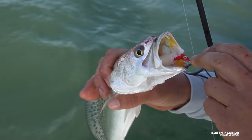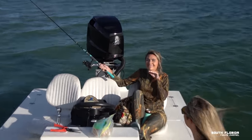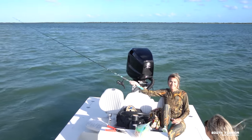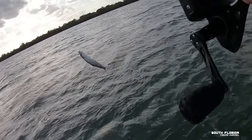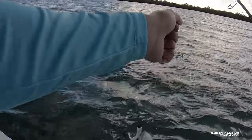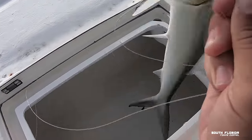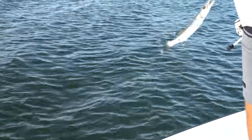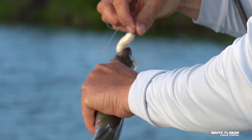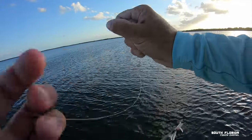Oh yeah, devoured! Good-looking trout — alright, it's a good start! Caitlin, you hold that rod. I got a ladyfish — yeah, that's a big one! We should actually keep it because it'll be good deep-drop bait. Oh, that's the one that just bit me off — sneaky little guy.